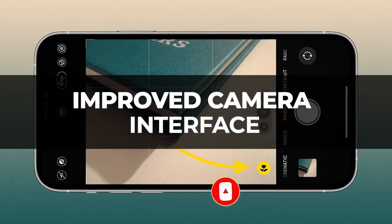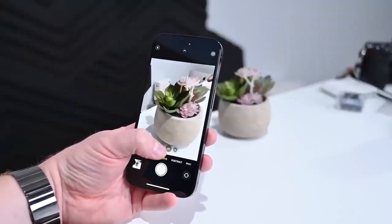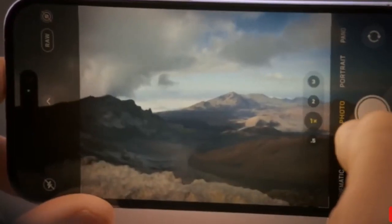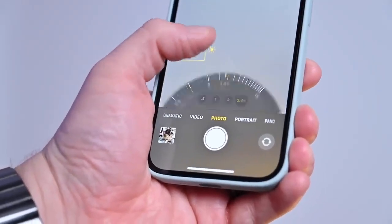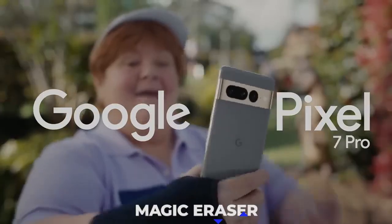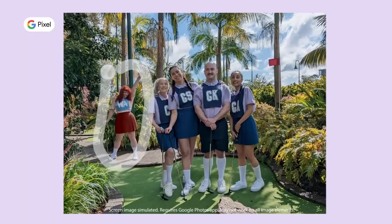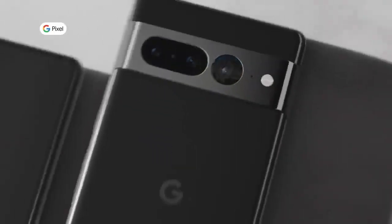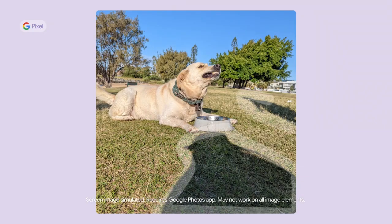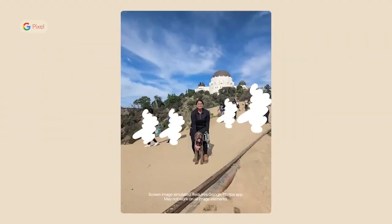Improved Camera Interface: The iPhone's camera enhancements are consistently one of its main selling points. When it comes to software, however, Apple has long neglected to update the camera interface. Let's use Google's Pixel 7's Magic Eraser feature as an illustration — it allows you to remove anything from rubbish to much larger subjects, like people, from the background of a photograph. Although it has certain drawbacks, Magic Eraser is still fun to play around with and would be a welcome addition to the iOS 17 update.